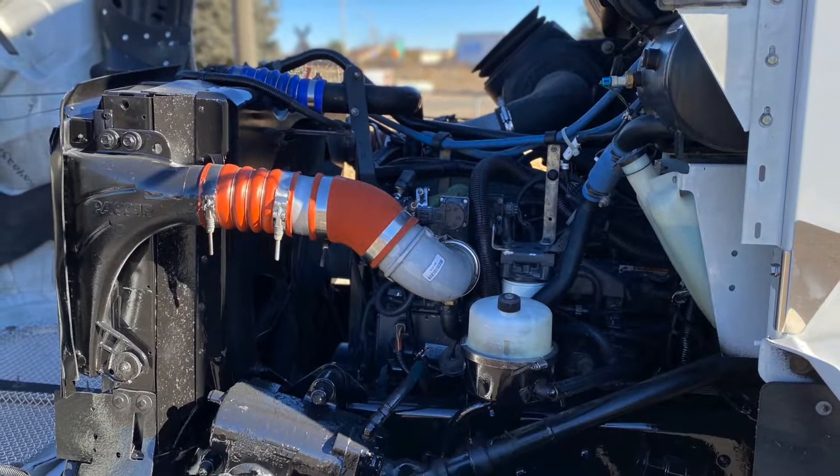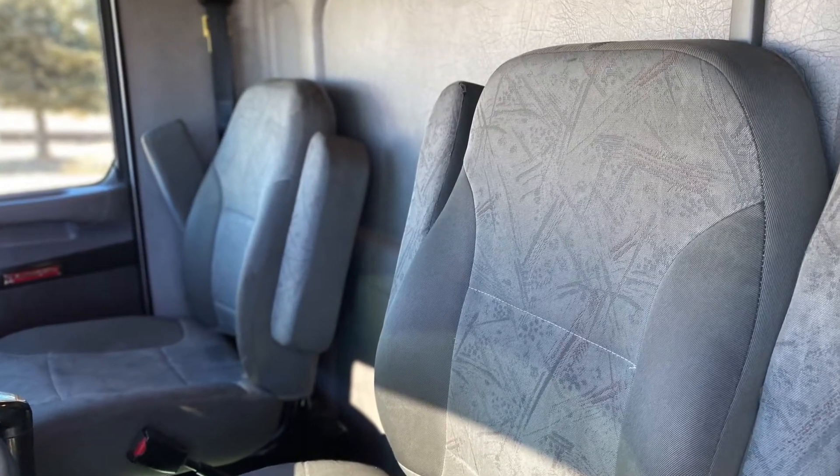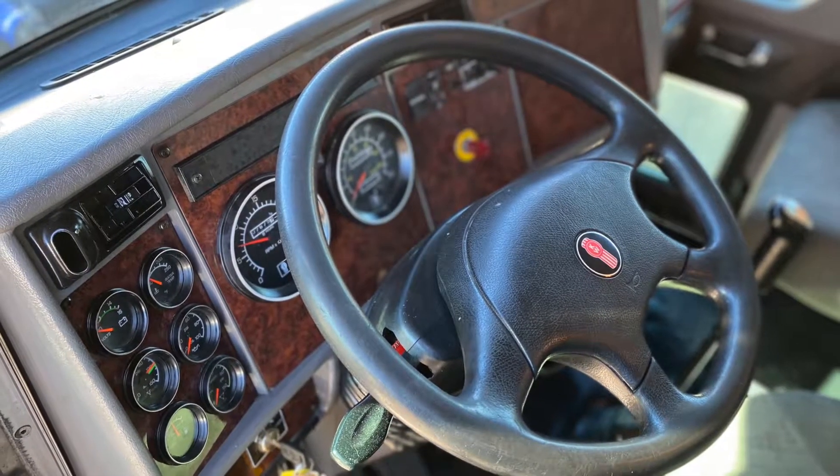Let's check out your engine. A Paccar PX6 with a six-speed transmission. Inside, you'll find an interior that was really well-maintained — your dash shines like new.